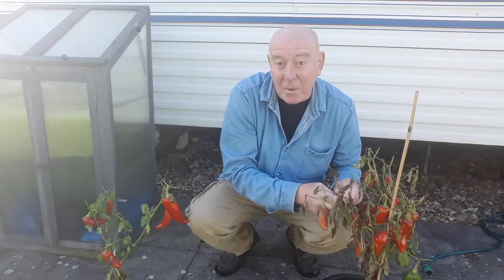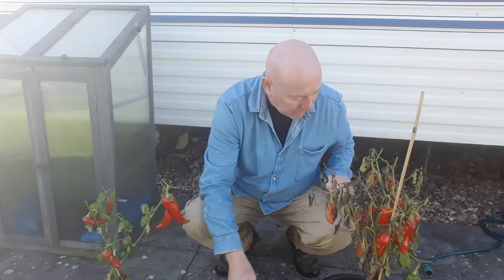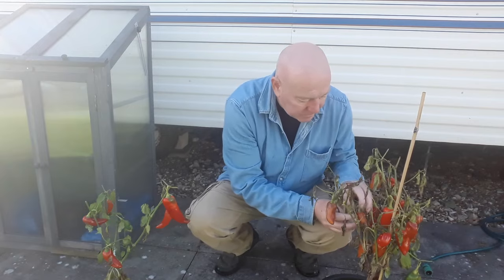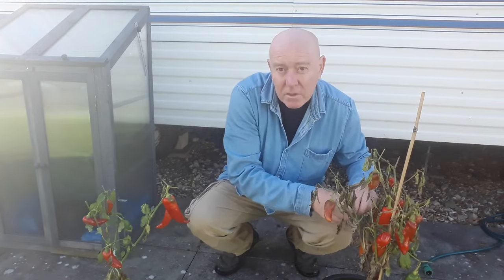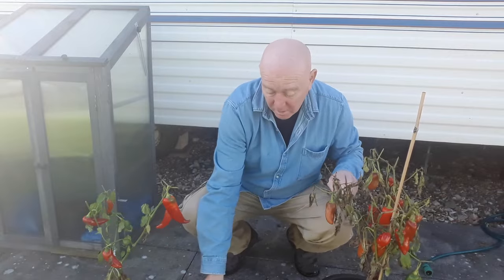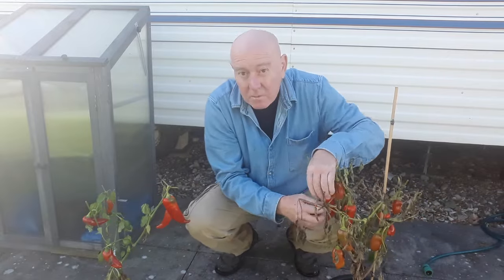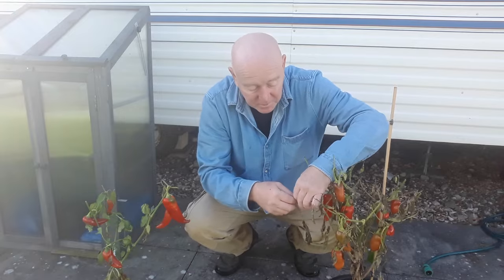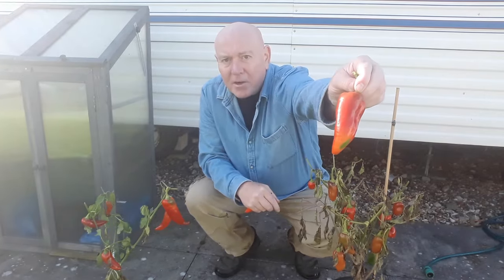So it's just pepper day today. I have got some more round the side of the van — I'll show you them when I've taken these off, because those I am going to leave. Another really nice one there.